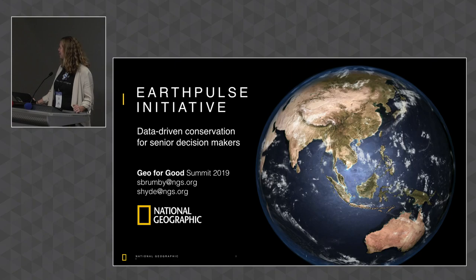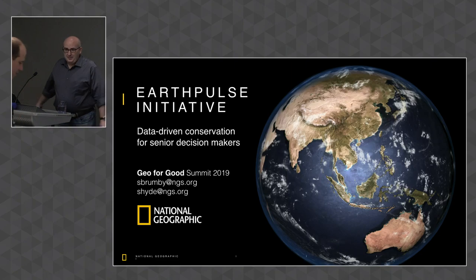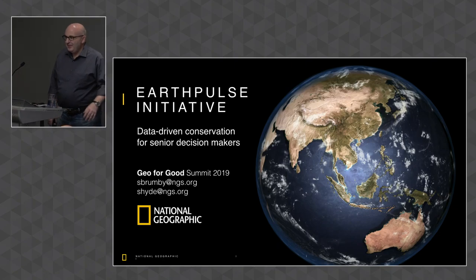I want to welcome Stephen Brumby from National Geographic Society. I'm Steve Brumby. I lead geographic visualization at National Geographic Society — the nonprofit exploration and conservation science organization that has the magazine, television channels, and all the digital products. The plush toys and everything else are in a separate organization called National Geographic Partners that spun out of NatGeo Society.